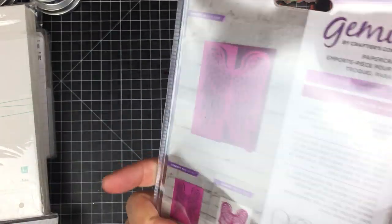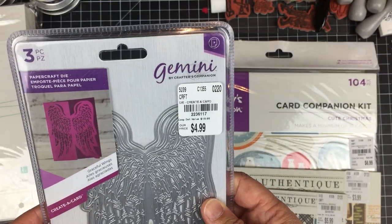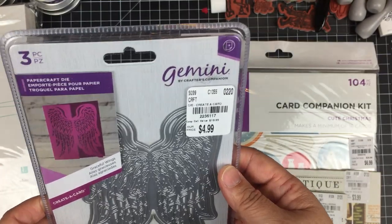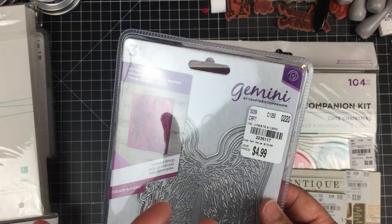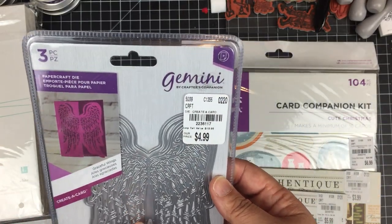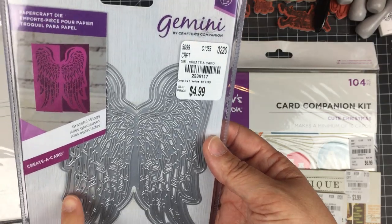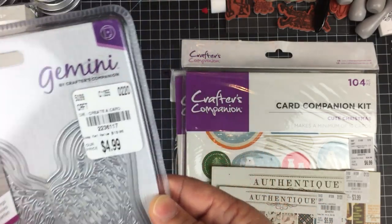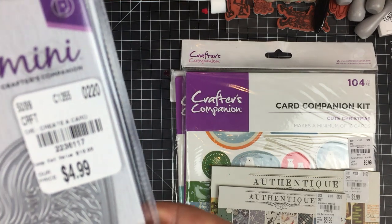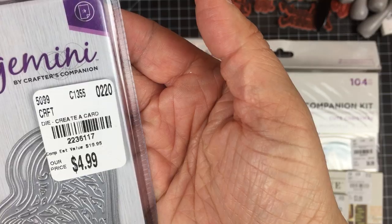I found some die cuts by Crafter's Companion for the Gemini line. I didn't pick up most of them, but I did pick up this one because I love love love the wings. There's the information on that one.